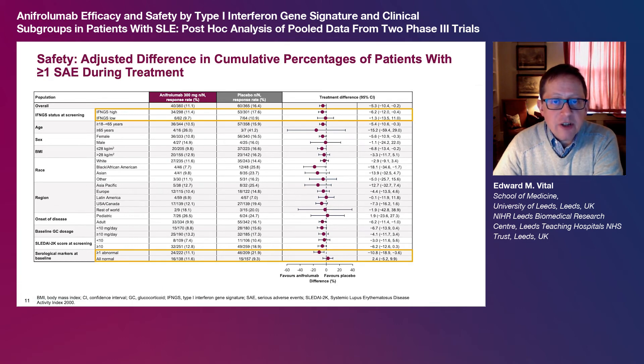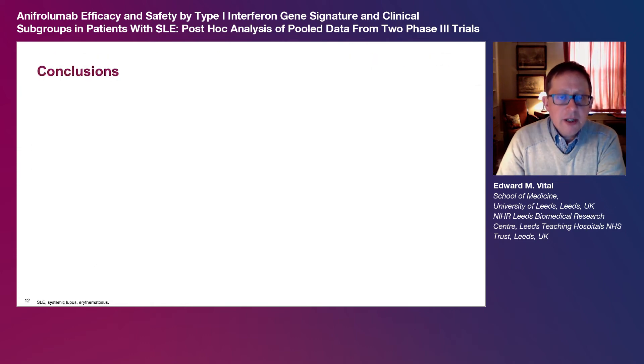Overall, anapherolumab was generally well tolerated. The safety profile of anapherolumab was similar across most of the predefined subgroups. The rate of serious adverse events was lower for anapherolumab compared with placebo across most of the predefined subgroups. The most common adverse events of special interest in both treatment groups were non-opportunistic serious infections. There was a higher incidence of herpes zoster in patients receiving anapherolumab versus placebo, and herpes zoster incidence was similar in patients with and without an elevated IFMGS and across most of the other subgroups analysed.